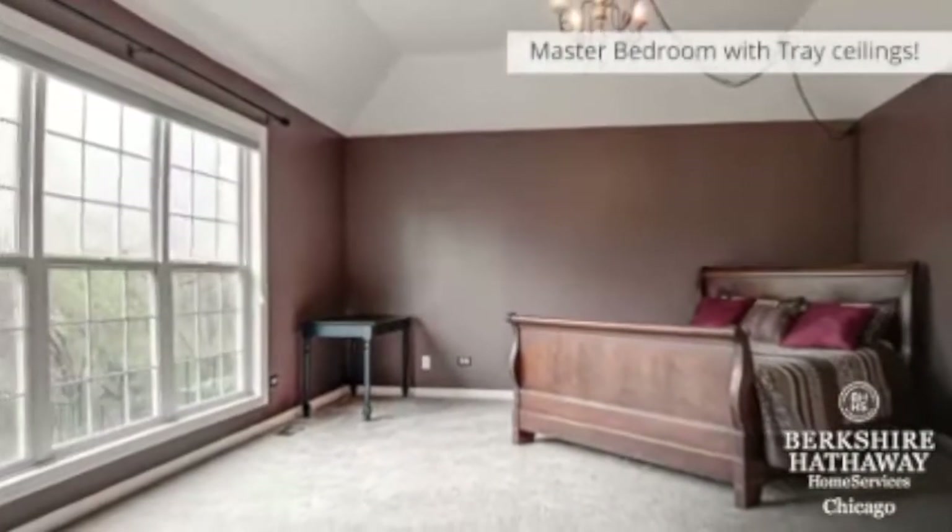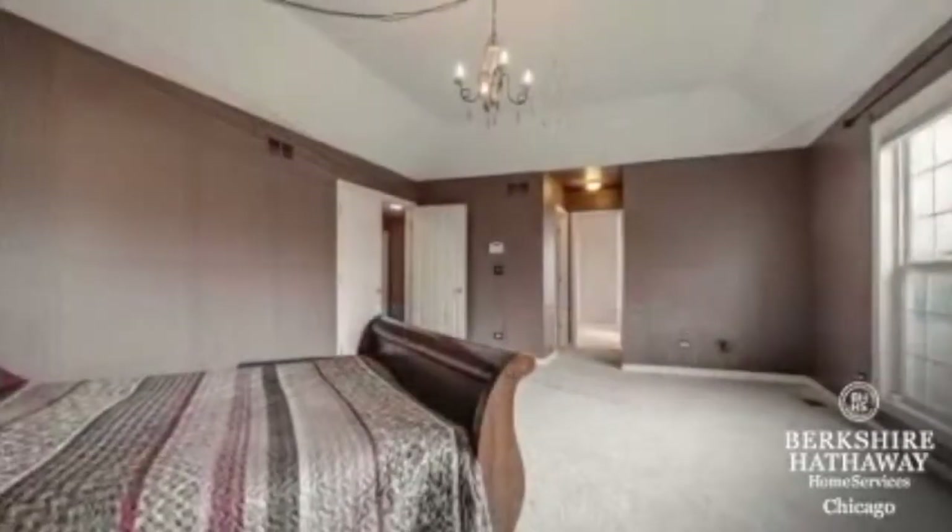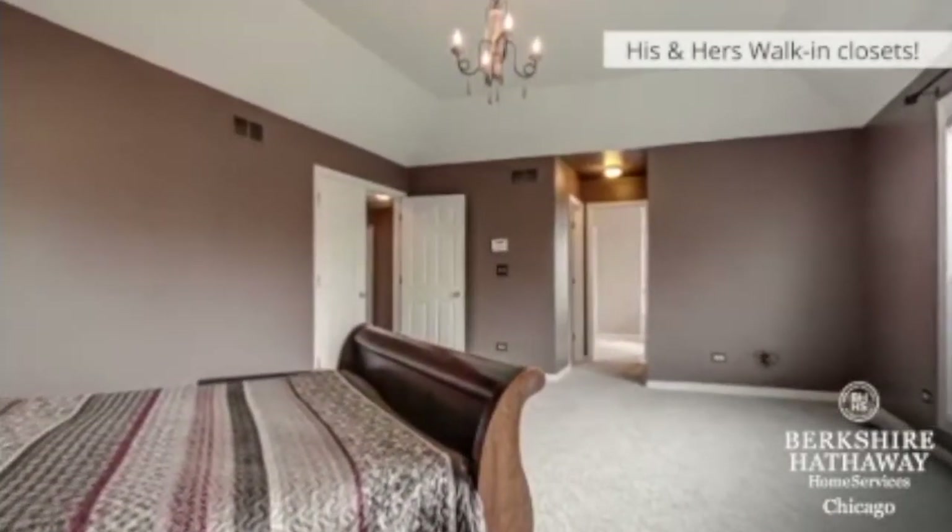This is your huge master bedroom with tray ceilings and brand new carpeting. It has his and hers walk-in closets that lead into the master bathroom.